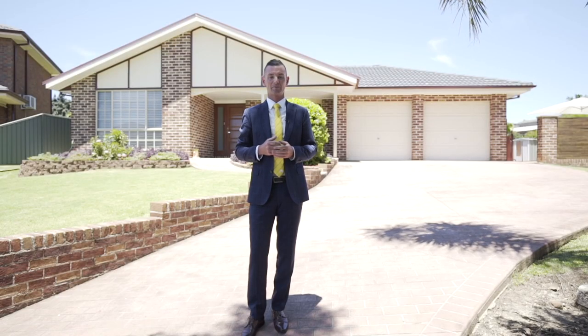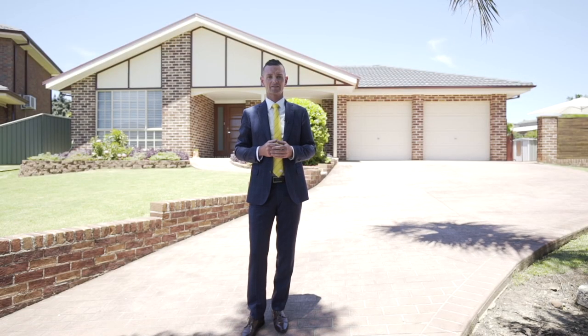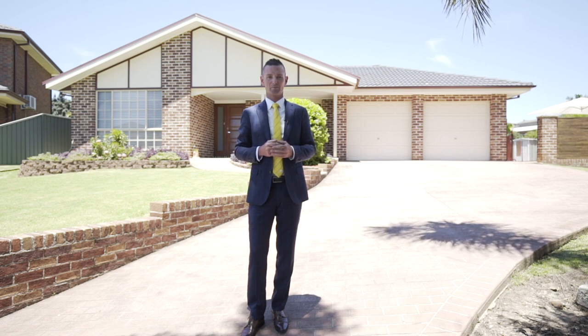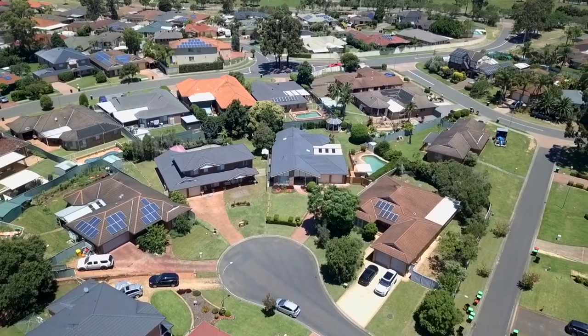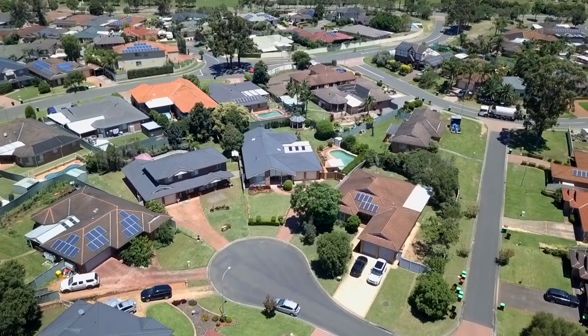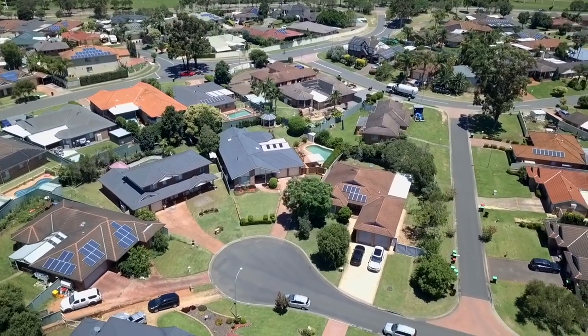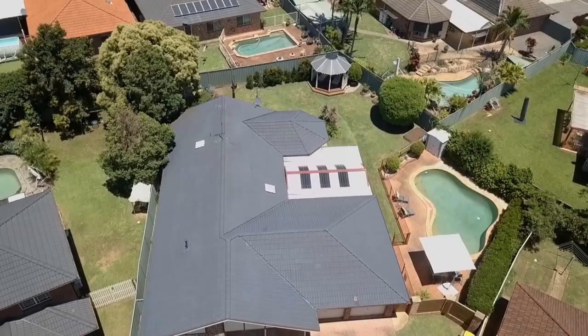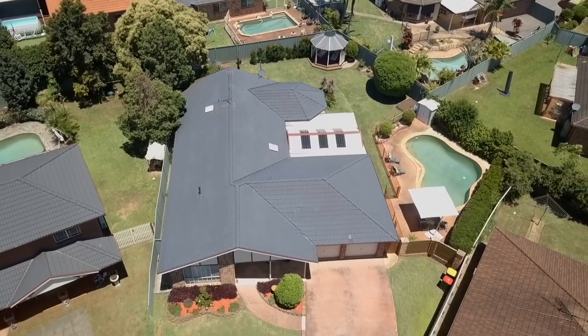For a long time now this has been one of my favorite homes in the estate and today I get to show you why. I'm Robert Norgate from Ray White Nepean Group, welcome to 5 MoGo Place, Glenmore Park. This beautifully maintained family home is perfectly positioned at the top of a whisper quiet cul-de-sac on an epic 938 square meter block and really needs to be experienced to be truly appreciated.